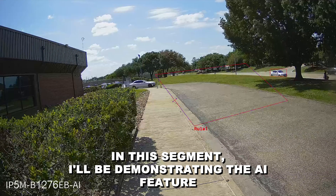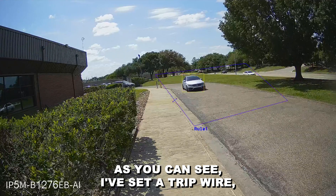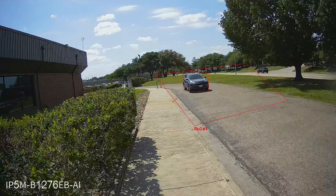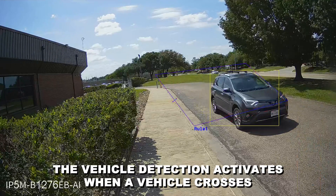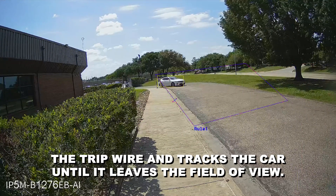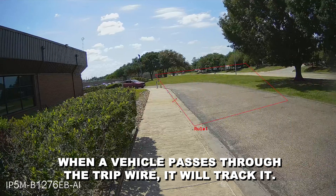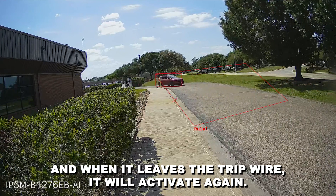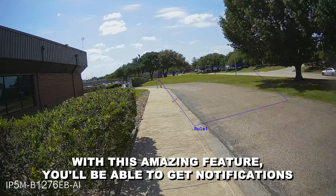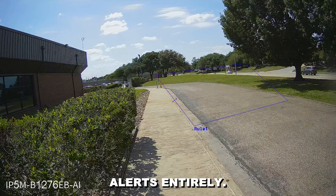In this segment, I'll be demonstrating the AI feature for vehicles. As you can see, I've set a tripwire, which you can do through the Web UI or the Amcrest NVR. Just like the human detection, the vehicle detection activates when a vehicle crosses the tripwire and tracks the car until it leaves the field of view. When a vehicle passes through the tripwire, it will track it, and when it leaves the tripwire, it will activate again. With this amazing feature, you'll be able to get notifications only when a vehicle enters said area, eliminating false alerts entirely.